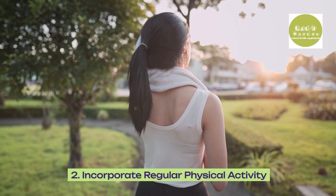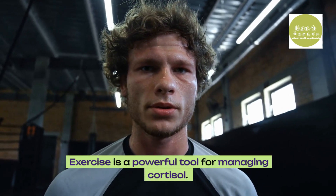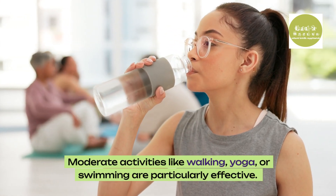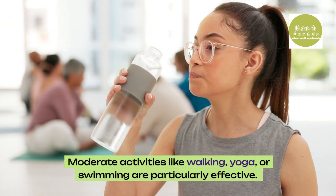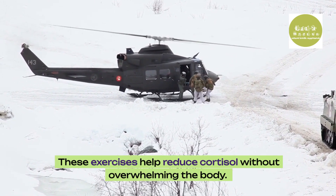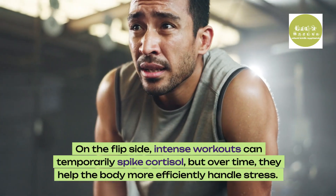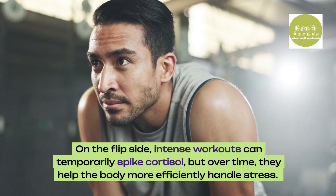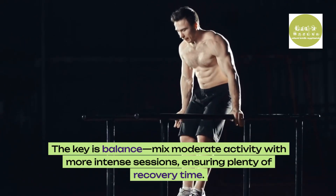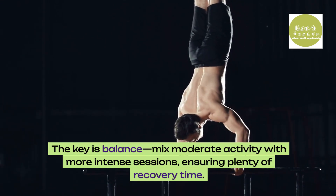2. Incorporate regular physical activity. Exercise is a powerful tool for managing cortisol. Moderate activities like walking, yoga, or swimming are particularly effective — these exercises help reduce cortisol without overwhelming the body. On the flip side, intense workouts can temporarily spike cortisol, but over time they help the body more efficiently handle stress. The key is balance: mix moderate activity with more intense sessions, ensuring plenty of recovery time.